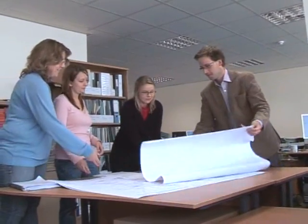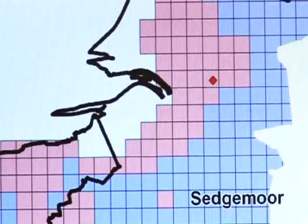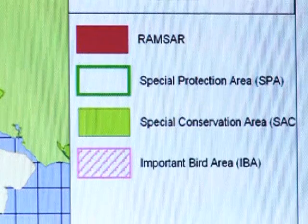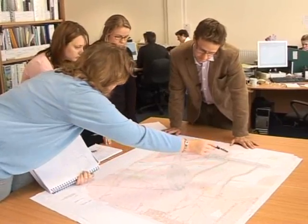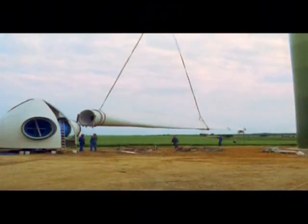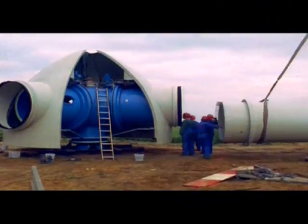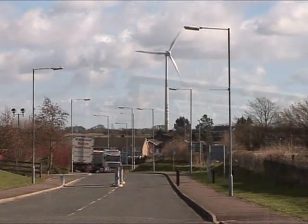Ecotricity has become a master in the art of finessing planning. The turbines it uses work well at lower wind speeds, meaning there are more viable sites to put them up in the country, but there's a maze of restrictions in the way. Once a suitable site is found, Ecotricity ensures local backing before applying for planning permission, with a policy of engagement through public information sites and open meetings. The result is 90% planning approval for all their applications.